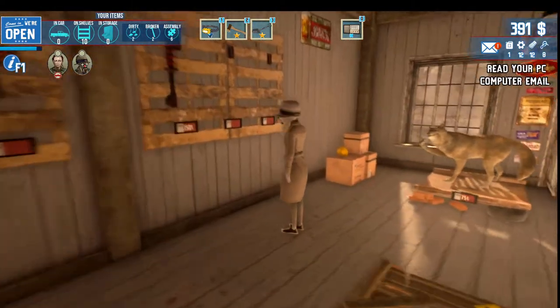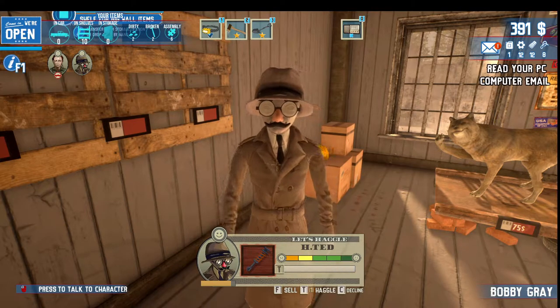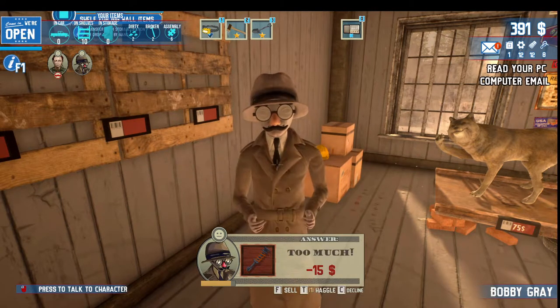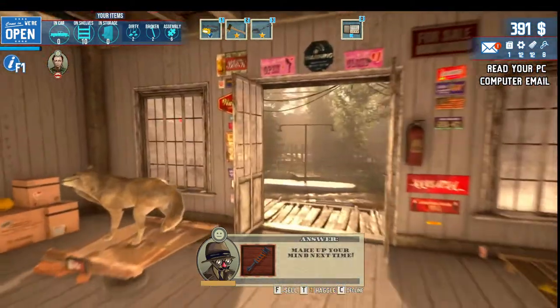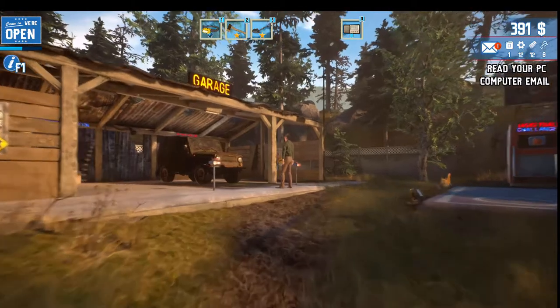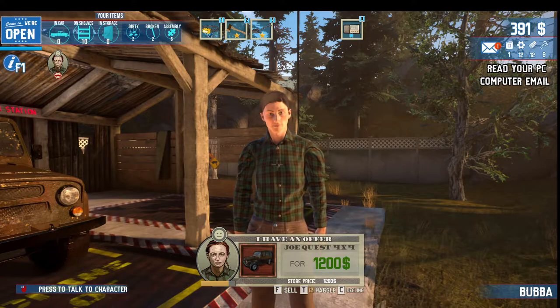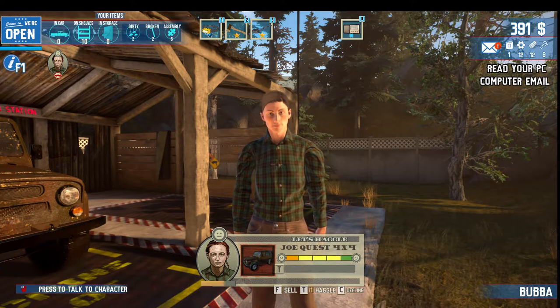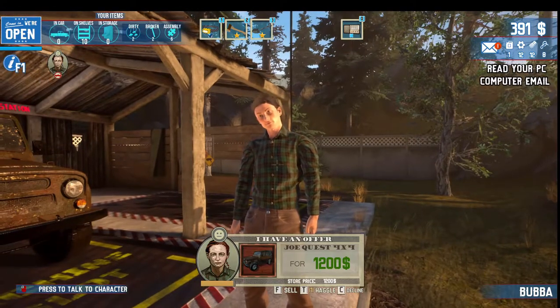I'm not very good at that haggling. I'll go ahead and sell as much of this stuff as I can and hopefully have a ton of money. We got somebody out there looking at the truck. Want to take it? $1,200. Let's haggle. Give me a good one. $1,200. You can have it.